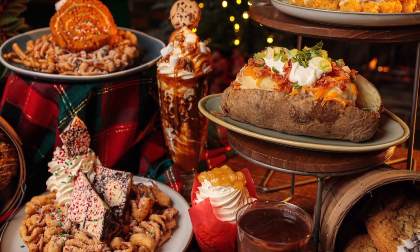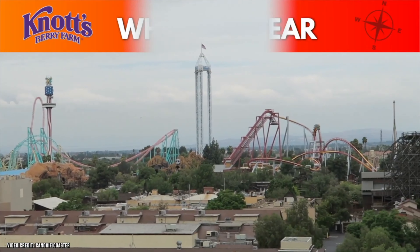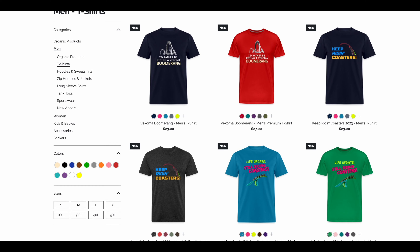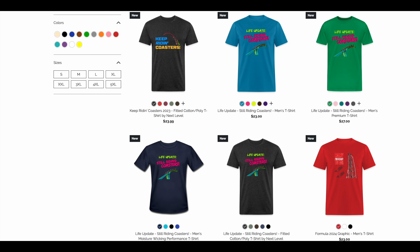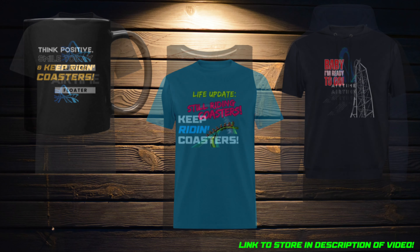What should you wear while visiting Knott's Berry Farm? Always wear comfortable shoes since you'll be doing a lot of walking. If you want to know what I wear when visiting a theme park, check out my online merch store for all my coaster gear, designed by me — link is in the video description.